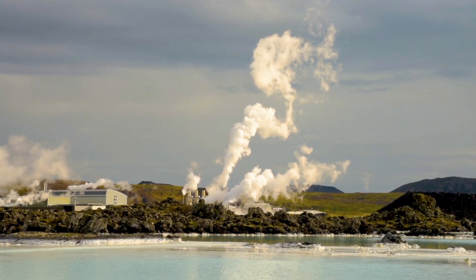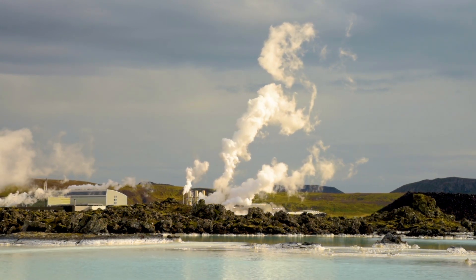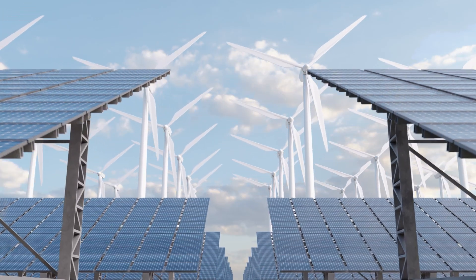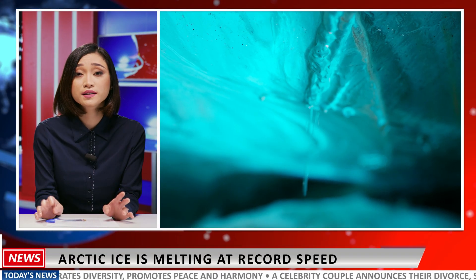They say history repeats itself, so it is not strange that geothermal energy is once again making a comeback as a renewable energy source. In this video, we are going to look at the alternative forms of renewable energy, with the hopes of putting a stopper in the ongoing climate crisis.